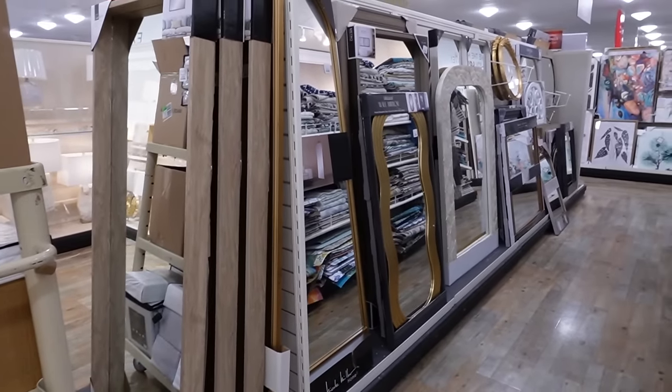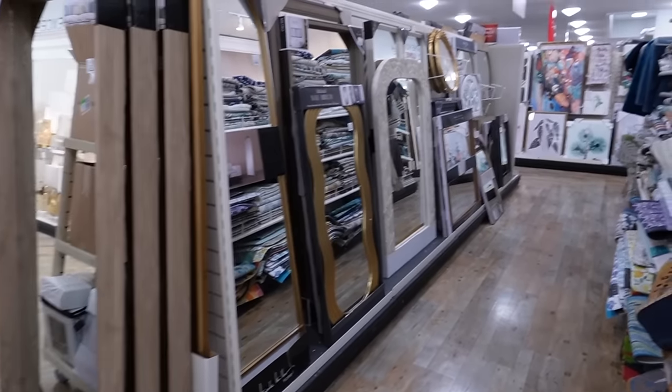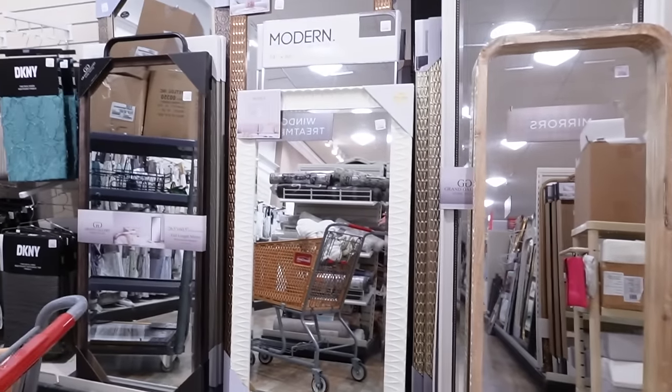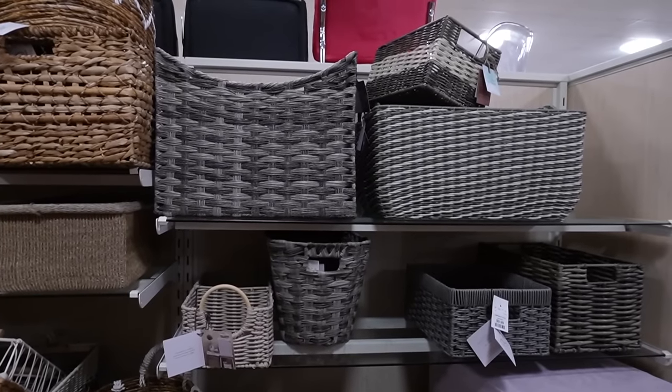For smaller mirrors, there are endless options in the mirror aisle — the large floor mirrors are usually near the front door or furniture section, but the smaller ones are in dedicated mirror aisles with all different shapes and sizes. My next favorite HomeGoods finds are baskets — you can find them in the office organization section as well as the kitchen section.